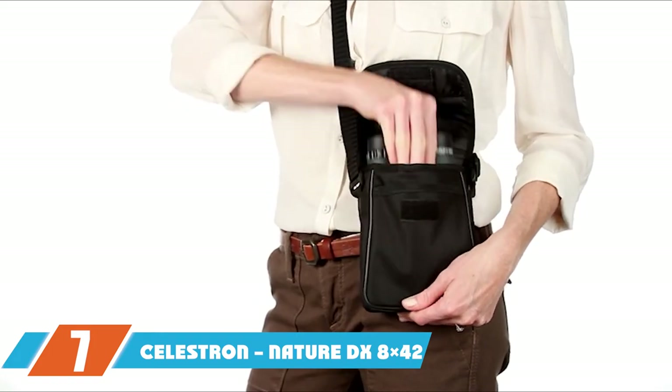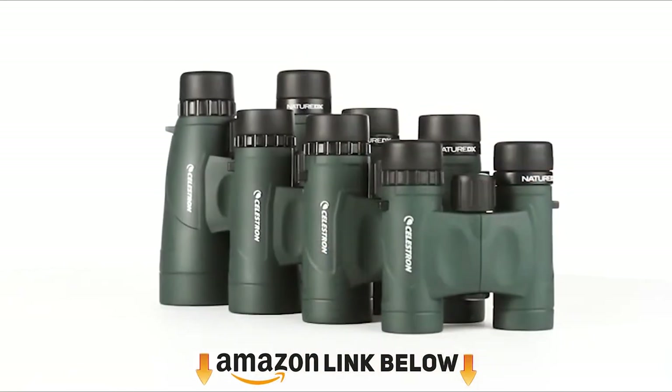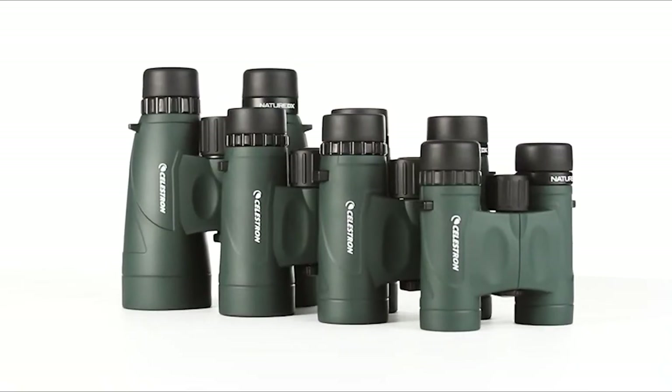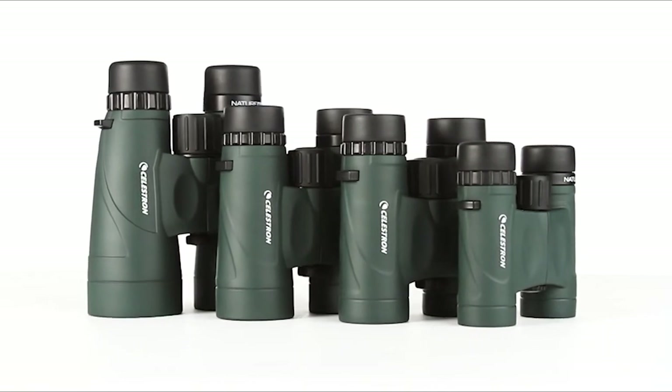Moving on to the next at number 7, we have the Celestron Nature DX 8x42 Binoculars. The Nature DX 8x42 was specifically designed for new and intermediate users, and it boasts features predominantly found in more expensive models. If you're new to bird watching and still deciding if you like it, get yourself these binoculars — they're powerful enough to see birds in detail but cheap enough not to cry over if you end up not liking bird watching.